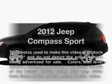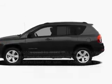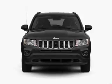Introducing the 2012 Jeep Compass. If you're looking for a first-rate auto, this one could be yours today.